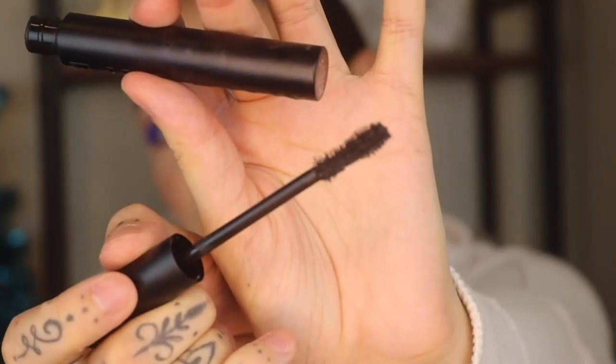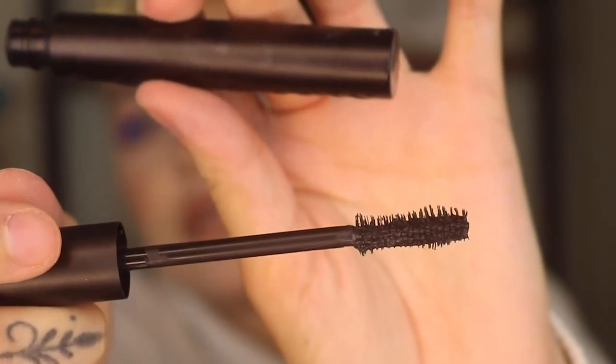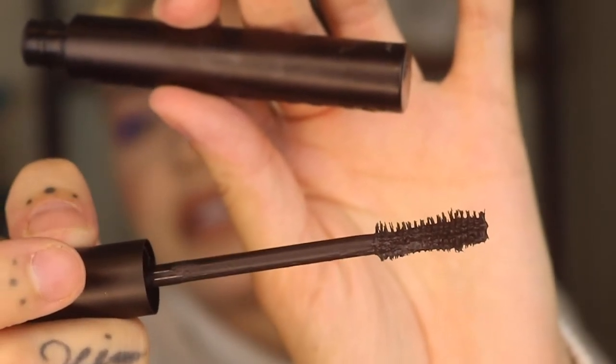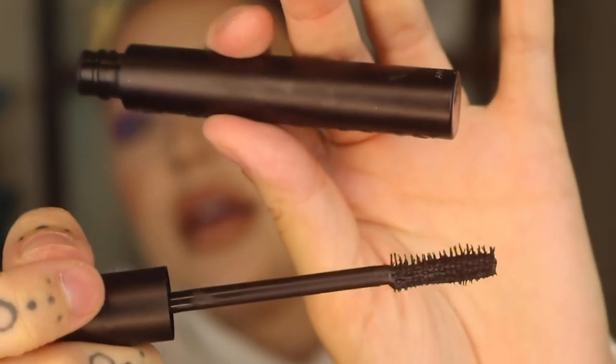We're going in with the Make It Big mascara. I don't think this is waterproof, which shouldn't be a problem — I don't plan on going swimming since I live in Michigan and it's cold. The wand is so cool! Here is the wand — it's a really interesting shape. I feel like this is really gonna do a nice job; it's not too big, not too small, and I like the bristles on it.